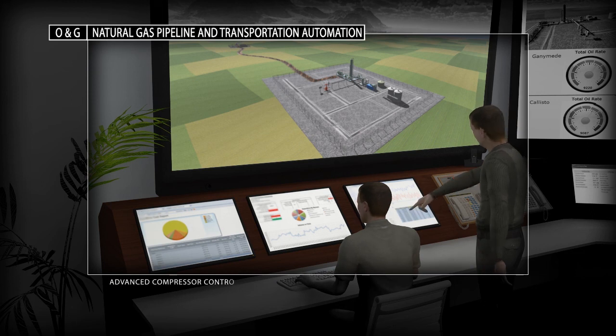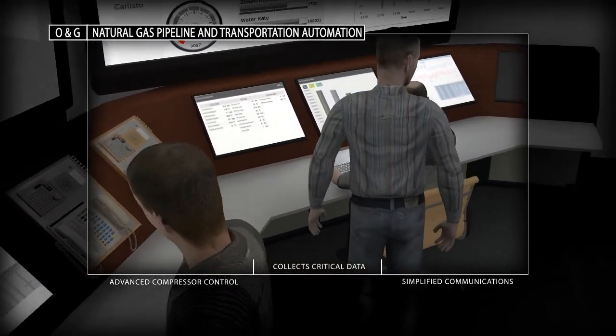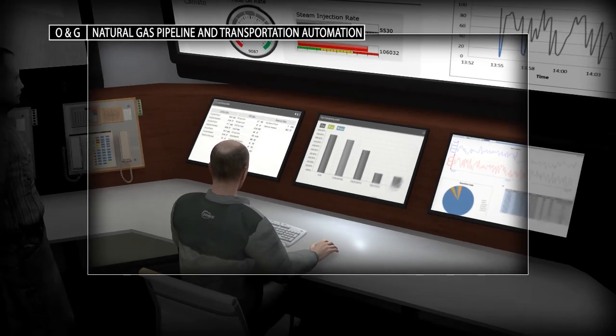Our Plant PAX process automation system, a scalable open architecture platform, provides advanced reciprocating engines and compressor control, continuously collects critical operating data, simplifies communications and lowers installation costs.